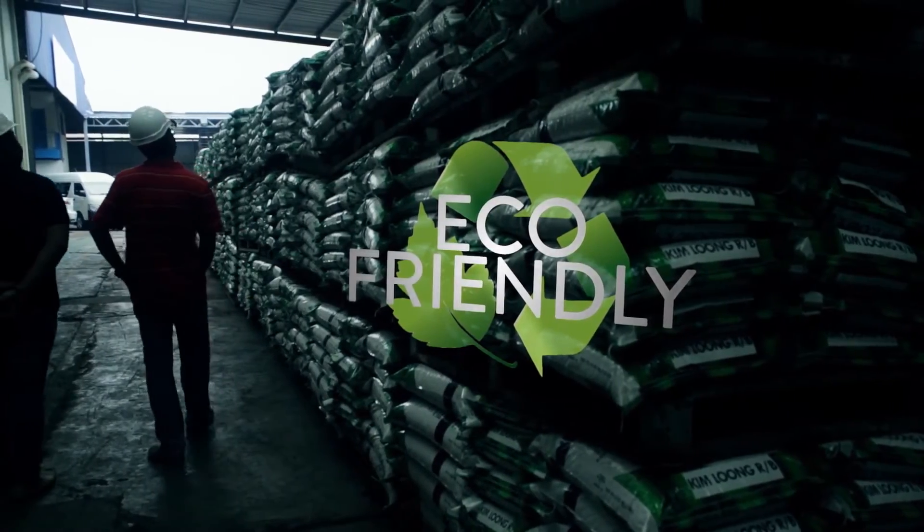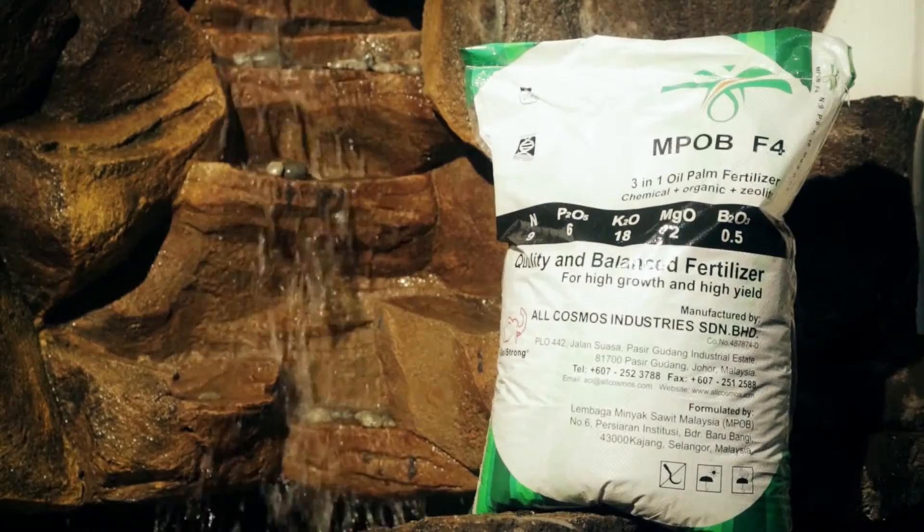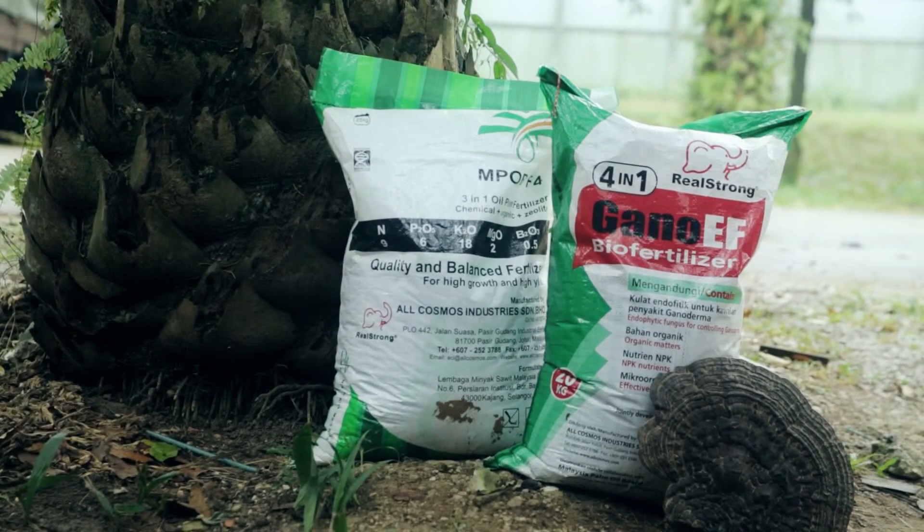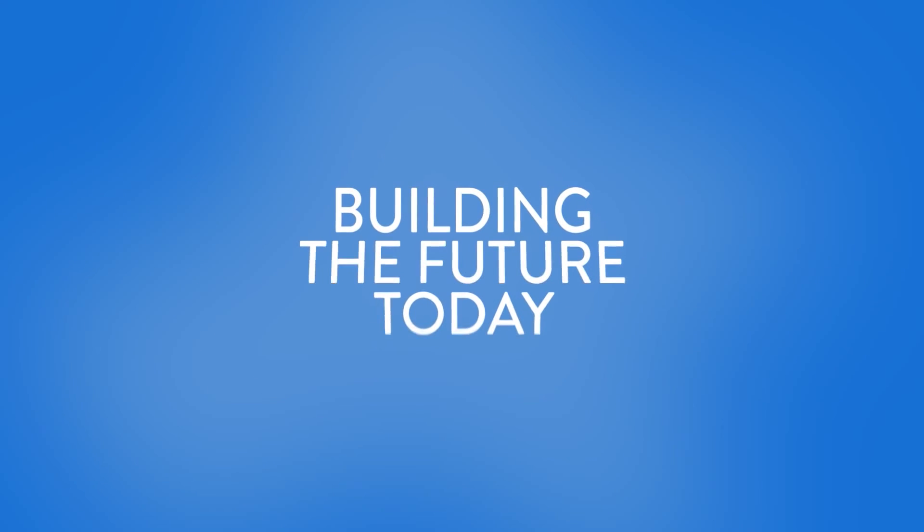The use of biochemical fertilizers is our biotechnological solution to achieve better agricultural yields and reduce our impact on the environment. This is Biotechnology Building the Future Today.